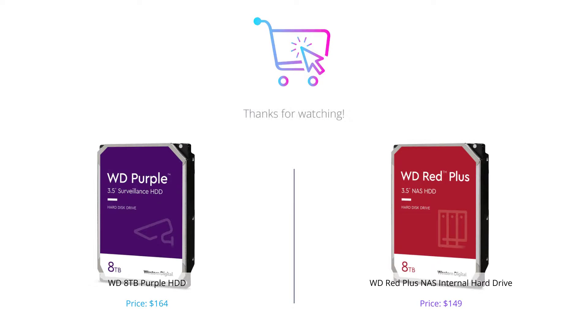So there you have it — the comparison between WD Purple HDD and WD Red Plus NAS internal hard drive. Based on our evaluation, it ultimately depends on your needs and the specific requirements of your system. Don't forget to leave a comment with your thoughts and subscribe to our channel for more tech videos like this one.